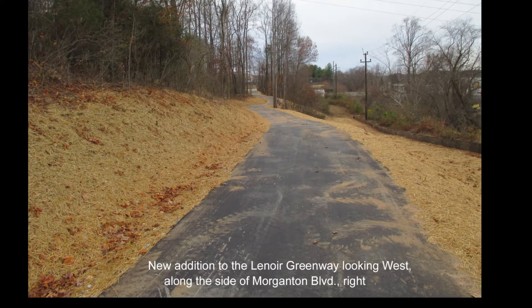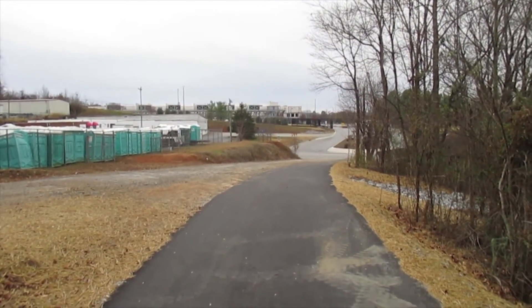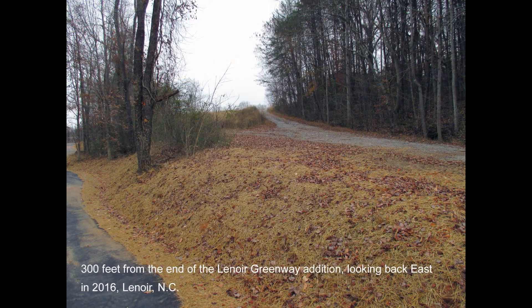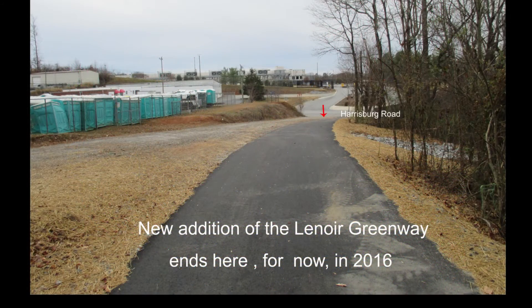The new addition to the Lenore Greenway looking west along the side of Morganton Boulevard to the right. New addition to the Lenore Greenway looking back east to the Lenore Mall in Lenore, North Carolina in 2016. 300 feet from the end of the Lenore Greenway looking back east in 2016. The new addition of the Lenore Greenway ends here for now in 2016.